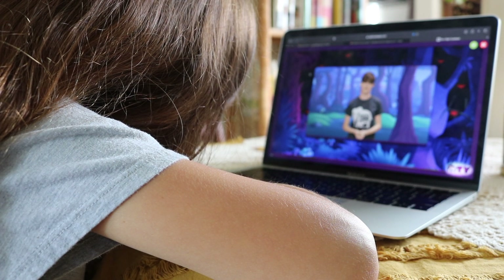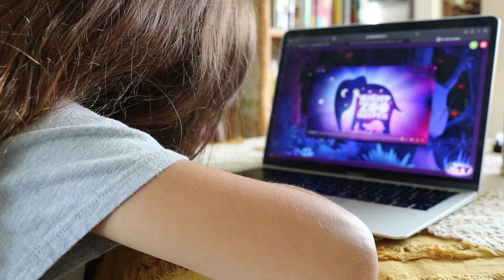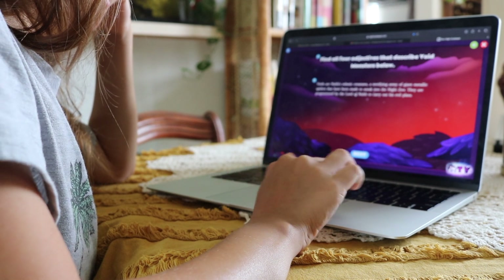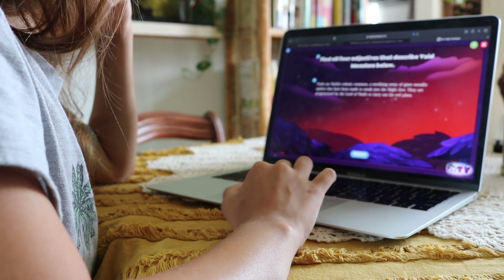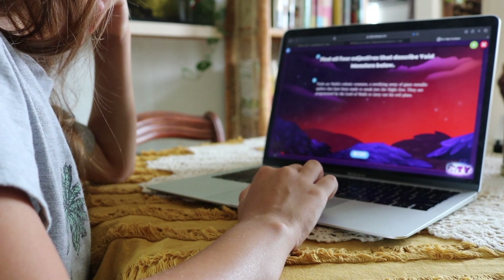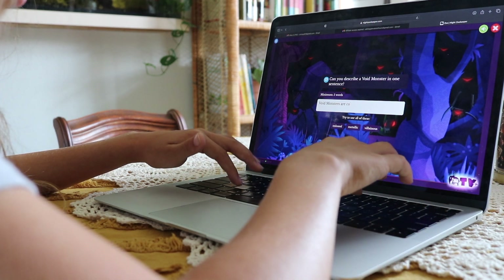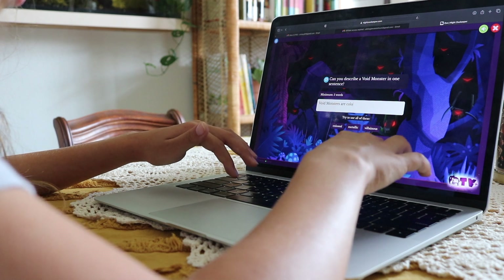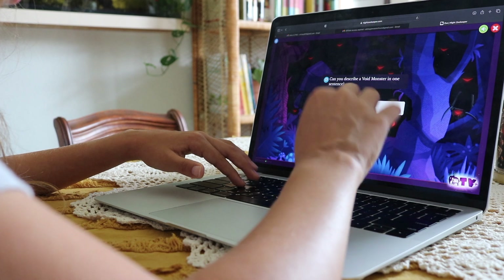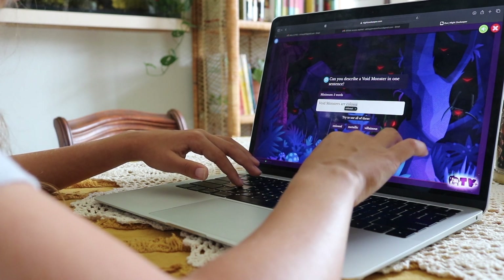Bella is still enjoying Night Zookeeper, so we will continue using it as a writing supplement. If you're plugged into the homeschool world at all, you're likely familiar with Night Zookeeper — a reading and writing program that also builds the child's creative thinking. I asked Bella what she enjoys most and it's the zookeeper theme, creating new animals, the interesting storyline, and the feedback that keeps her motivated. I have an affiliate code for Night Zookeeper listed in the description box.